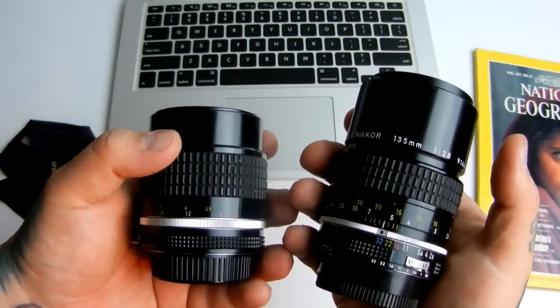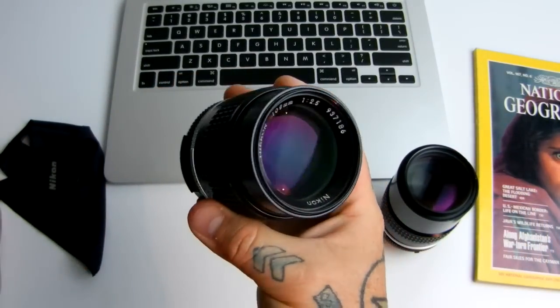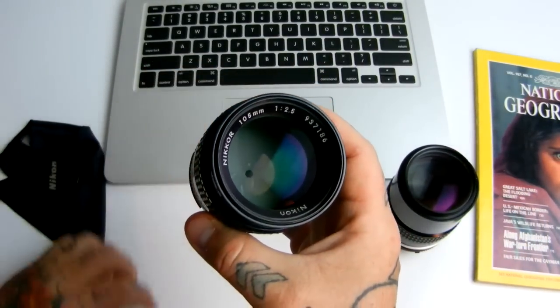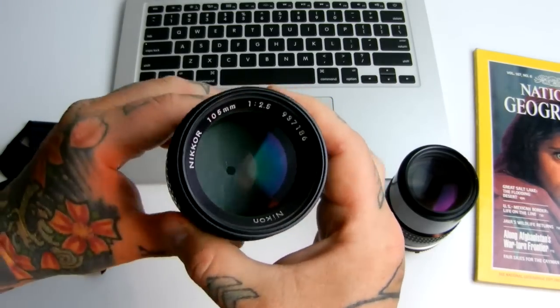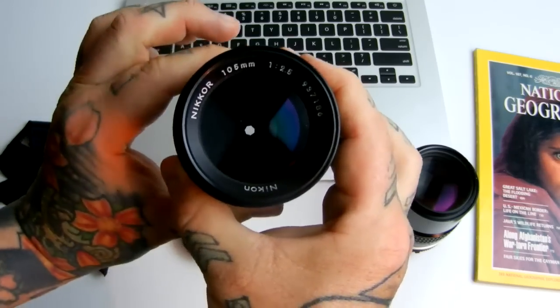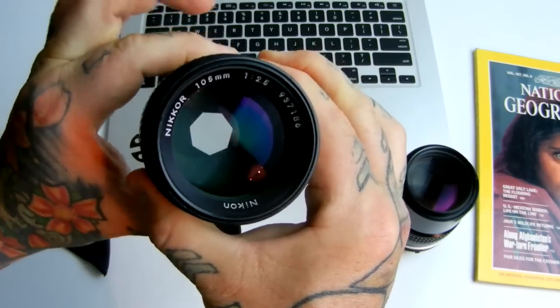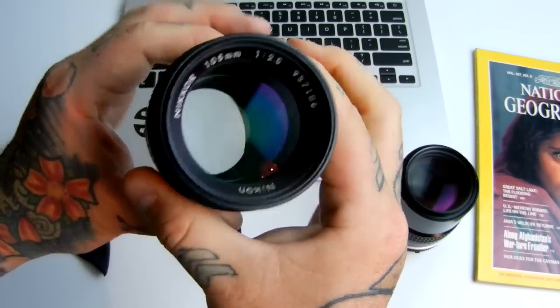Not drastically different, but a perfect little lens I can almost stick in my jacket pocket. It's just flat-out incredible. This lens has made Nikon slightly famous — it is a famous little lens.